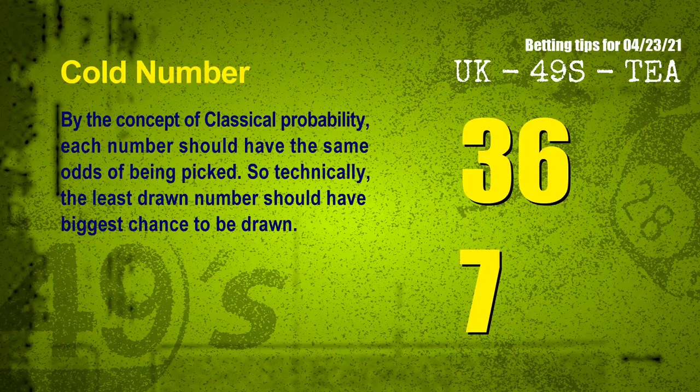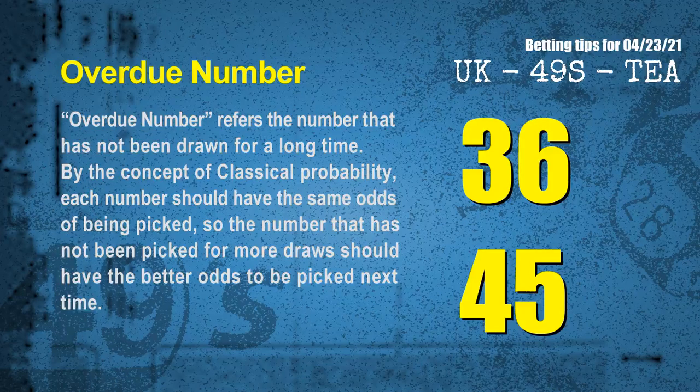At the end of this video, we have two more tips: cold numbers and overdue numbers. By the concept of classical probability, each number should have the same odds of being picked, so the least drawn number should have the biggest chance to be drawn. After counting thousands of results, the coldest two numbers for next draw are 36 and 07. Similarly, overdue numbers — numbers not drawn for a long time — the most overdue two numbers are 36 and 45.